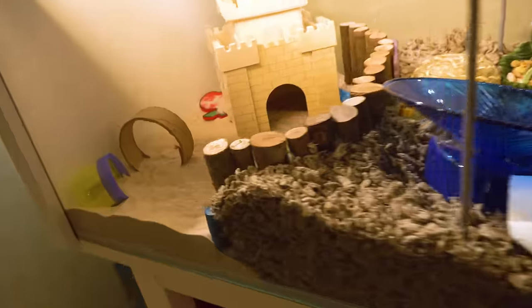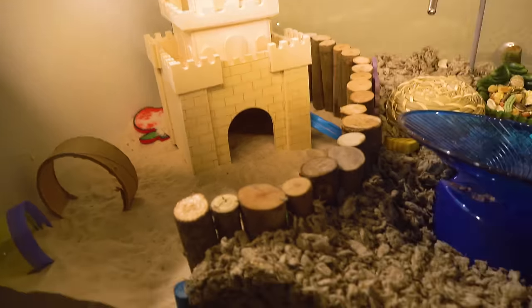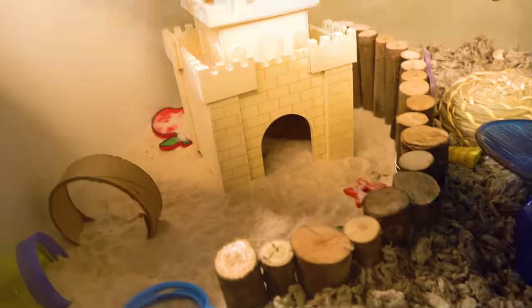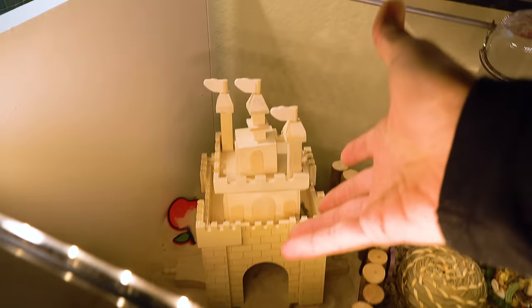Oh, you know what the other cool thing is — he totally is potty training in there, which I actually need to clean it out. This has been so fun. Look at that. You see all the pellets? That's fantastic. That's his potty — it's his throne to make the poopies.